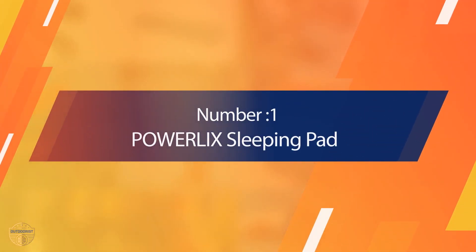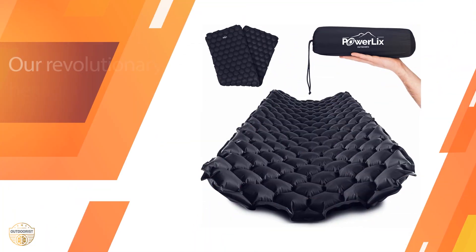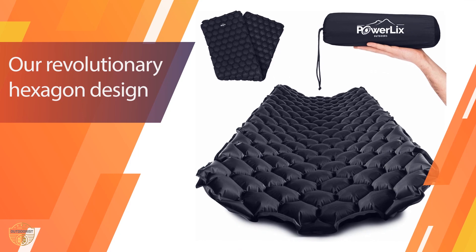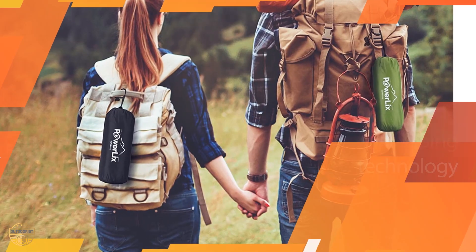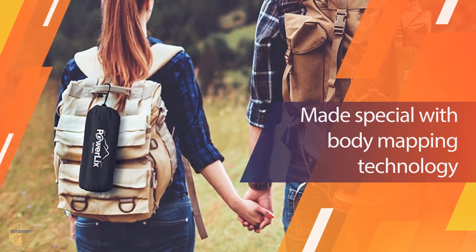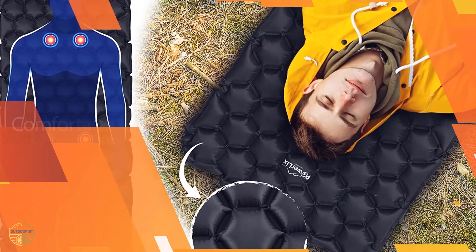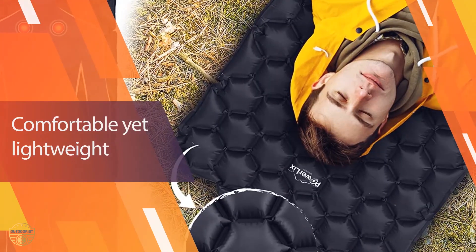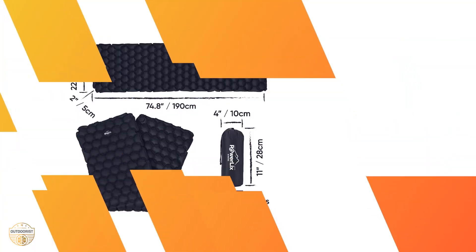Number 1. Most Popular: Powerlake Sleeping Pad. The Powerlake sleeping pad is a comfortable, lightweight, and super lightweight inflatable sleeping mat which is designed to help you have a better night's sleep. With a weight of 4 pounds, it is a lightweight and durable option that can be used while camping, hiking, backpacking, or any other outdoor activity.